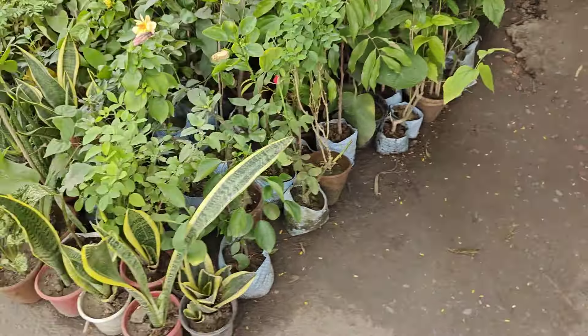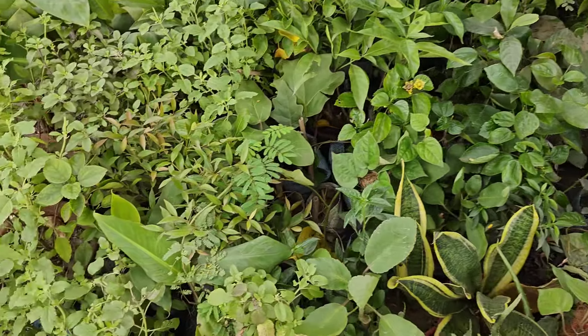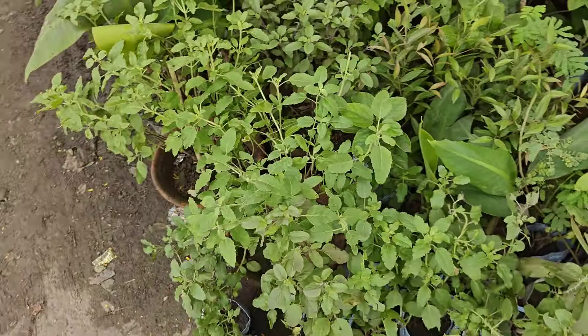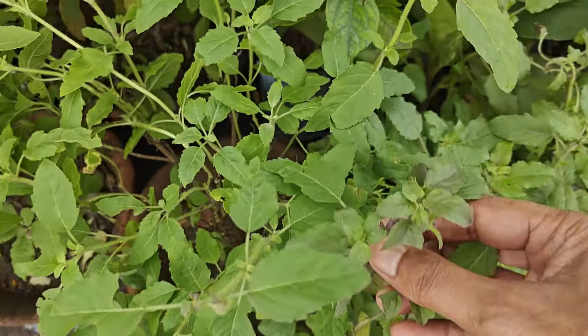Oxygen-giving plants are also available here. Sansevieria — you can see different types of Sansevieria you can get. And Tulsi — four to five kinds of Tulsi. Set Tulsi, Krishna Tulsi, Ram Tulsi.